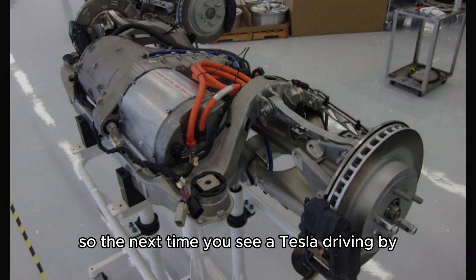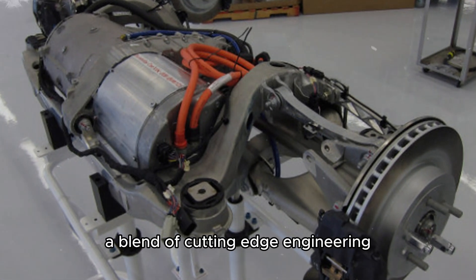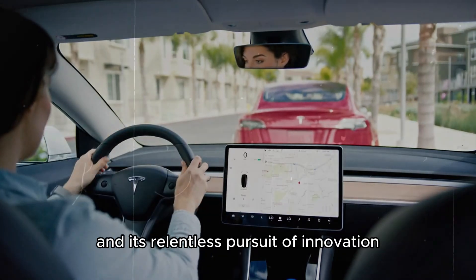So, the next time you see a Tesla driving by, remember the incredible motor that powers it — a blend of cutting-edge engineering and continuous innovation. Who knows, the future of transportation might be nearer than we think, thanks to Tesla and its relentless pursuit of innovation.